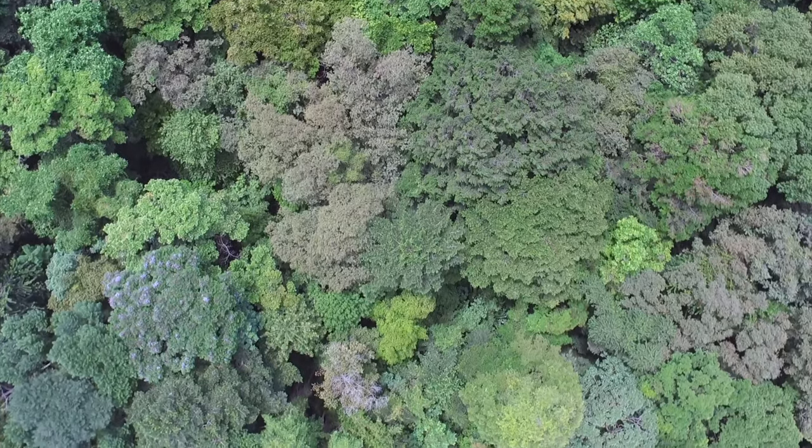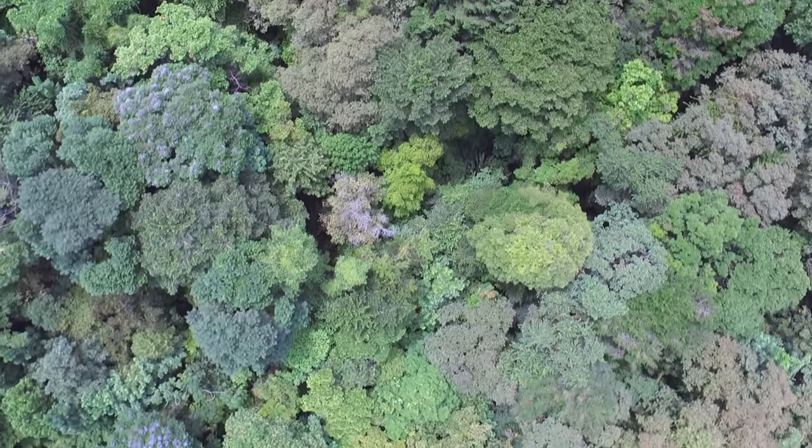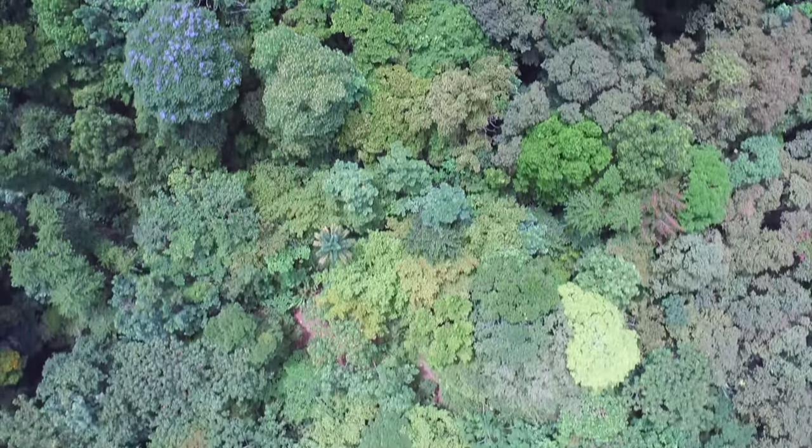Normally these species live high in the top of the forest canopy, sallying for flying insects, getting nectar from flowers, and foraging under leaves and vine masses for arthropods and other types of insects.